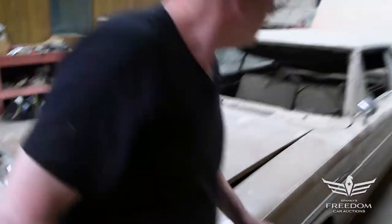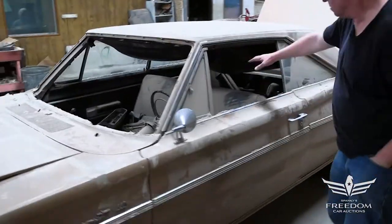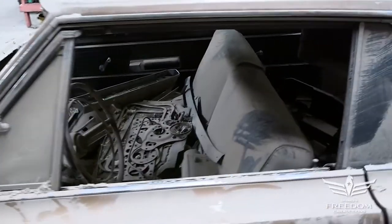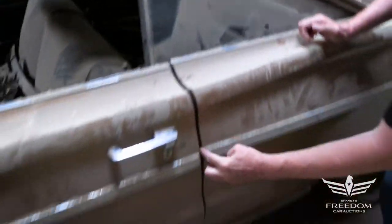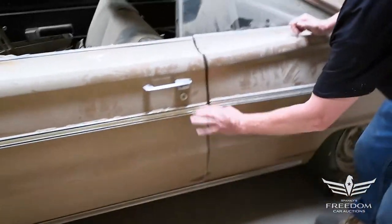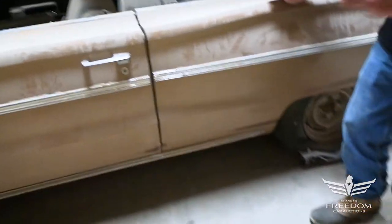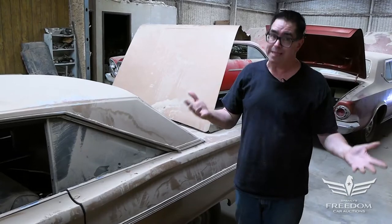No windshield, but it's a solid car. Bench seat interior, console — sorry, a column automatic. Something I have to point out: the door gap is narrow at the bottom, wide at the top, and it's the same way on the other side. I think it's possible this car might have had an off-road excursion and had a slight unibody tweak.